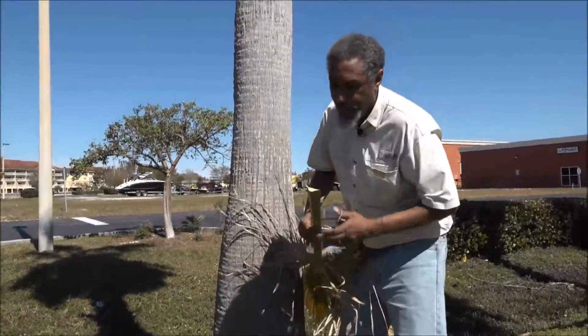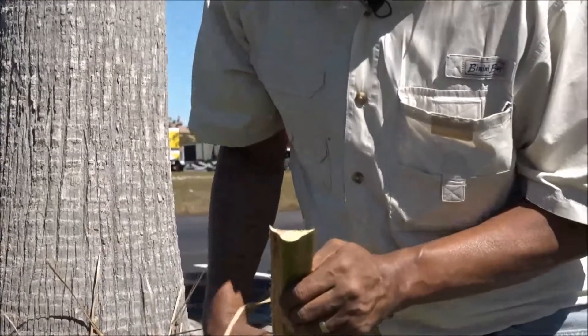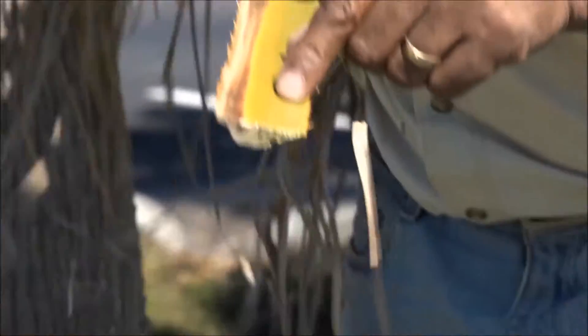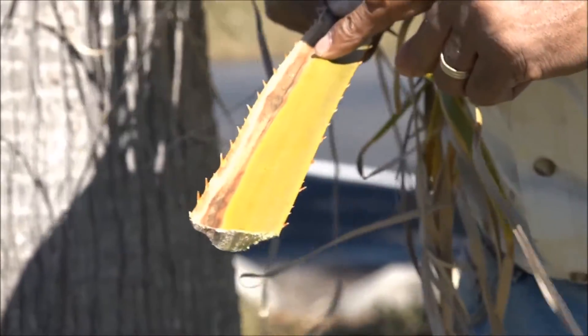Flip it over. If you take a look at this cross section of the petiole, you can see dark discolored tissue right here, indicating that the tissue is dying or dead. And on this side, it corresponds to the living tissue on the petiole.